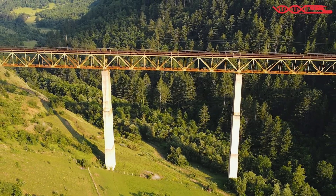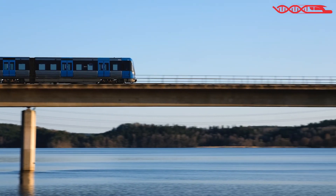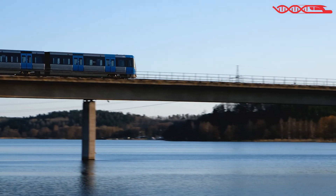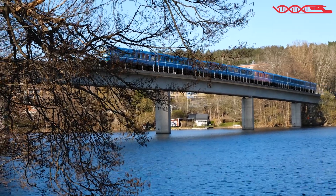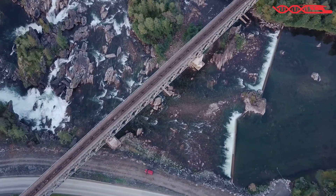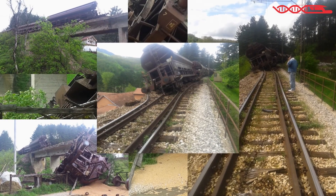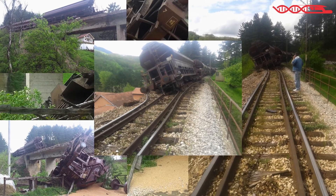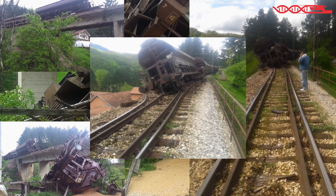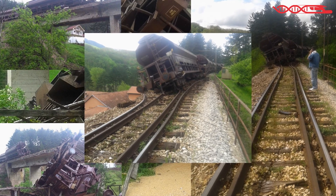You might wonder why a train would derail on a bridge, for example. Well, as anywhere else along railways, this can happen. On bridges, some heavier cars can cause railway vibrations which will make the bridge amplify or dampen, and this is likely to happen especially if the infrastructure is older. Here I have one example from Serbian railways a few years back, where there were no human victims but railway wagons flipped over and made huge financial costs.